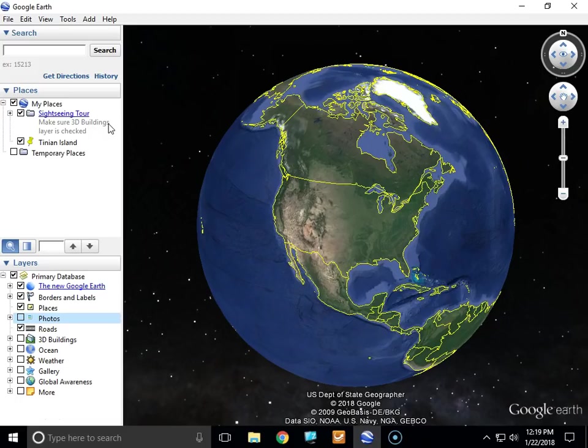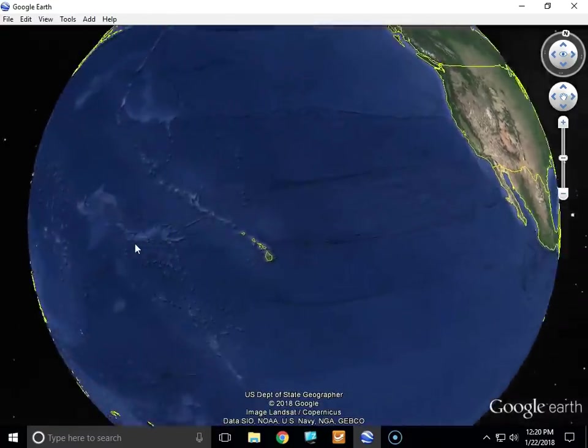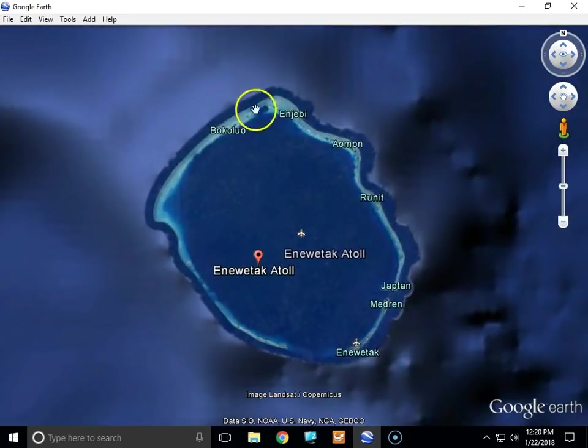The first place I'm going to is called the Enewetak Atoll in the Marshall Islands. So here we are — this is the Enewetak Atoll. The atoll is made up of all of these little islands around here.